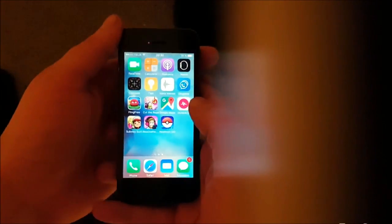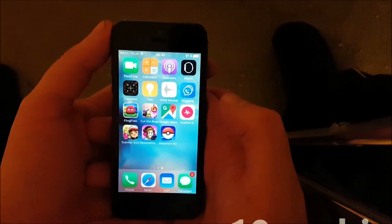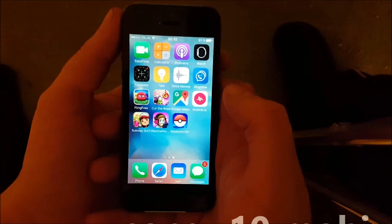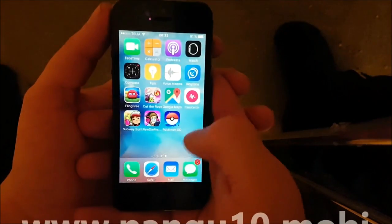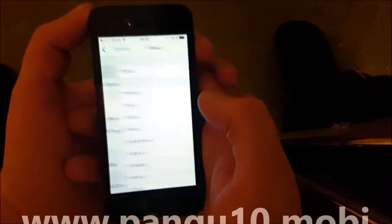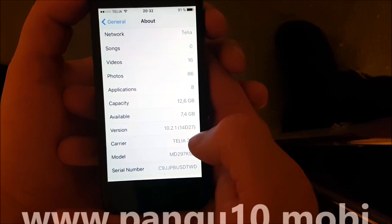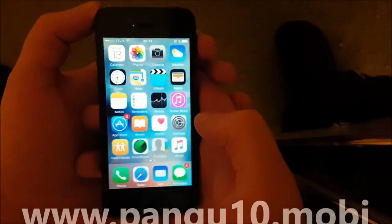What's up YouTube, today I'm going to show you how to jailbreak the new iOS 10.2.1. I'm not jailbroken yet, I do not have Cydia installed, and I am running iOS 10.2.1 build number 14D27.